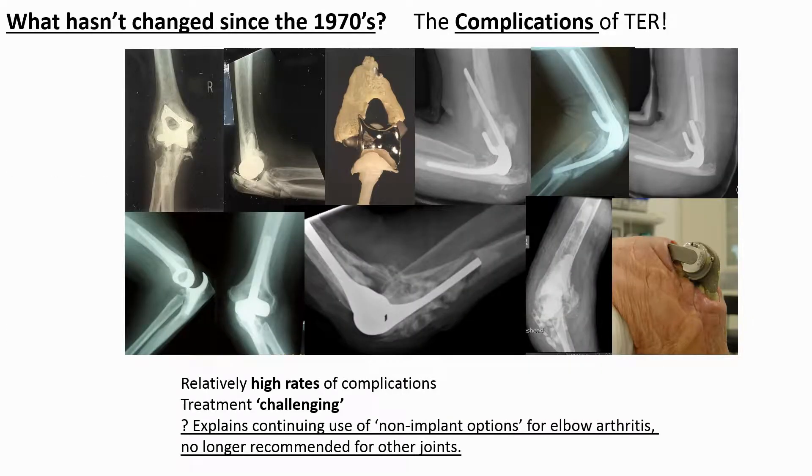It was also recognized that the numbers of serious complications associated with total elbow replacement remained high — much higher than those reported in other joints — and the difficulties in treating these complications are well known. This may explain why surgeons treating elbow arthritis continued to use non-implant procedures they would no longer recommend for arthritis in other joints, including excision arthroplasty, despite the reported unpredictability of these procedures and the absence of satisfactory long-term data.